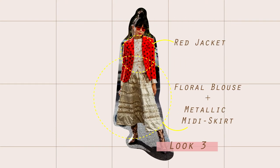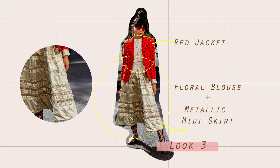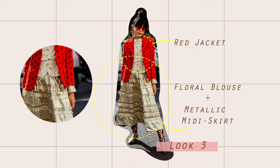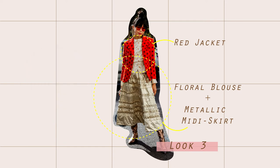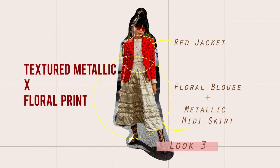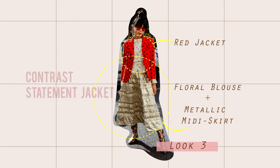For the third look, Soussi is wearing A4 brows with a metallic gold midi skirt. The key is the metallic gold midi skirt, which complements the floral brows and creates contrast with the red jacket, also adding more fun to the outfit.